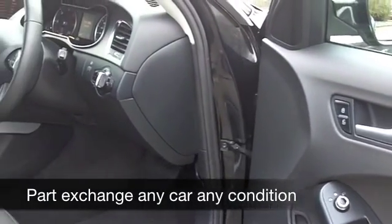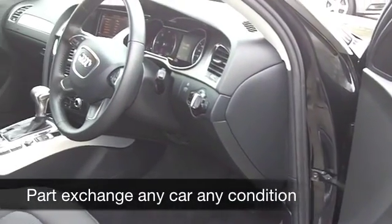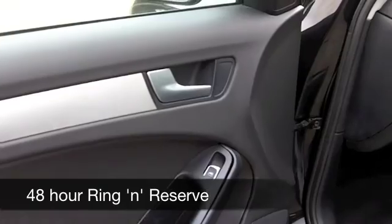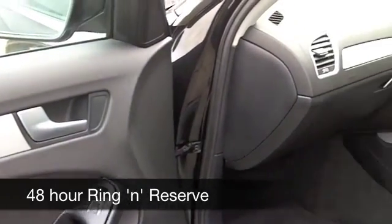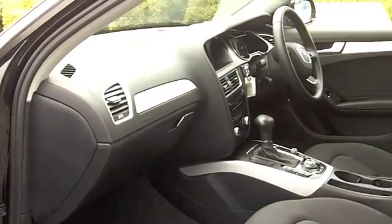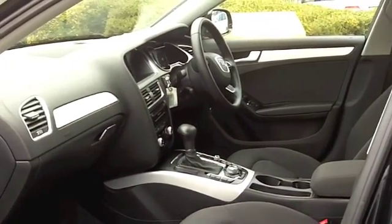This has a lovely cabin, comfortable cloth seats — great on long journeys — climate control, and Bluetooth connectivity, which I think is a modern day essential. It also has built-in satellite navigation to help keep you on the right road, and an automatic gearbox, so nice and easy to drive.